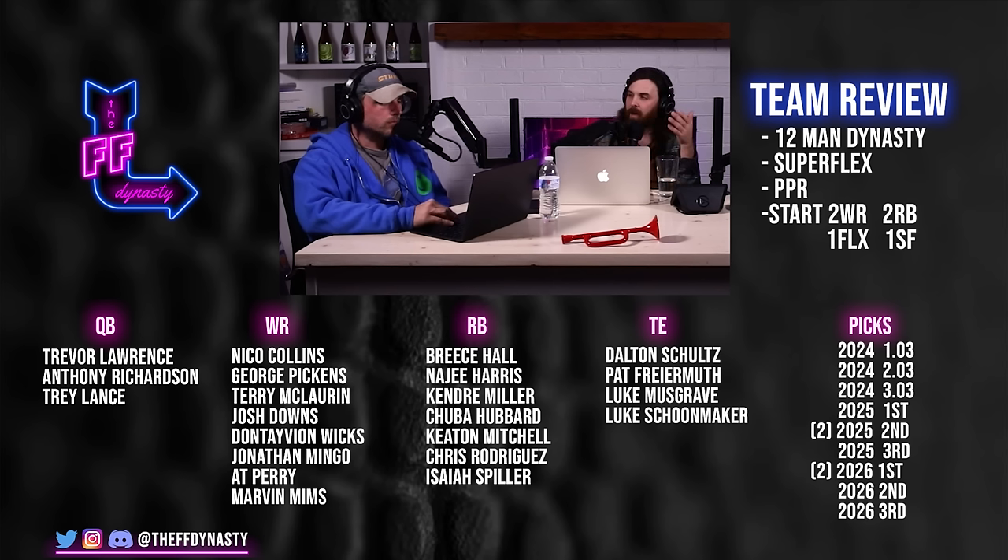This is a super flex, non-tight end premium league. He could potentially use a quarterback since the team depth isn't great, but it's not the worst. Bench shots include Chuba, Keaton Mitchell, Kendra Mingo, Wicks, Perry Mims, Downs, Fryer Muth, and Musgrave. He has picks 1.03, 2.03, 3.03. Starting lineup is Trevor Lawrence, Naji Harris, Breece Hall, Nico Collins, Pickens, Schultz, McLaurin, Anthony Richardson, kicker, defense — only one flex slot.